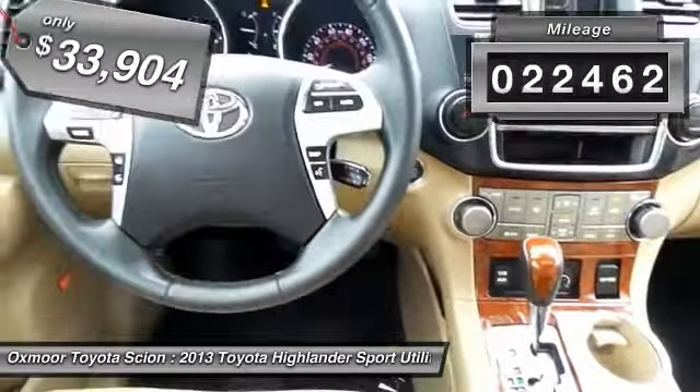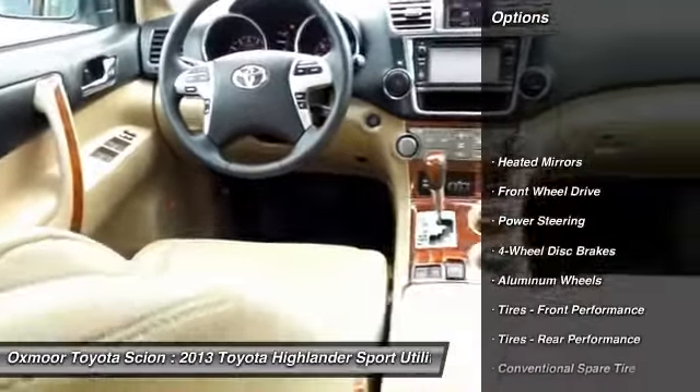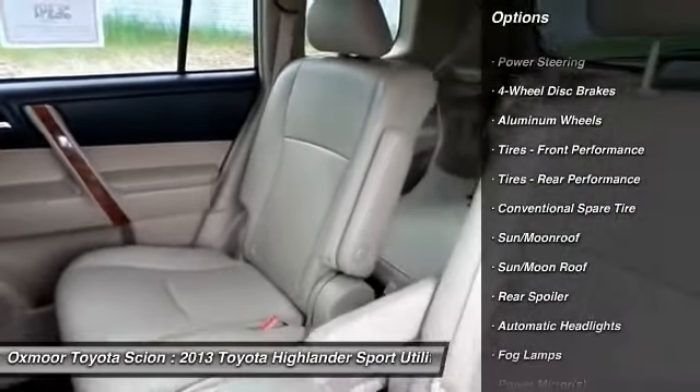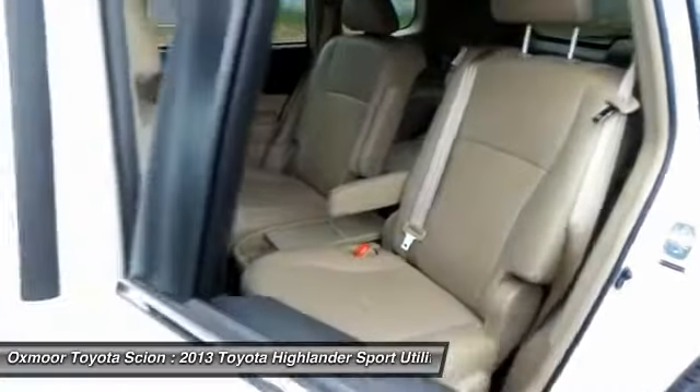Here are some of this vehicle's great options: power lift gate, power passenger seat, navigation system, adjustable steering wheel, power steering, four-wheel disc brakes, aluminum wheels, cruise control, keyless start, keyless entry.